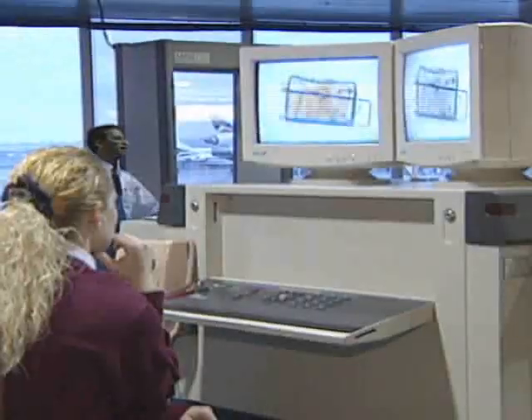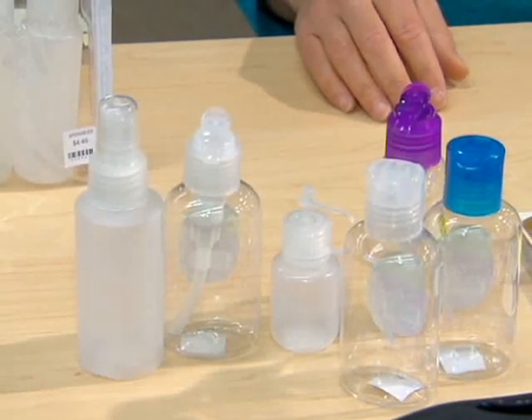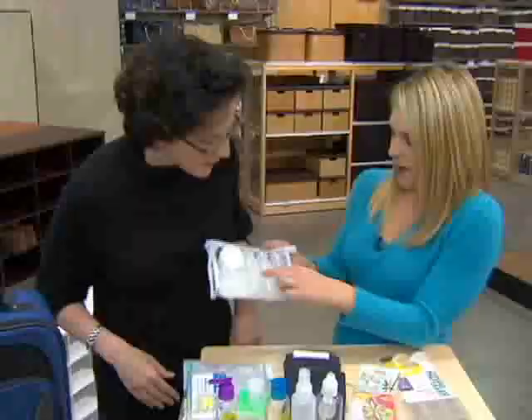So let's remember the first rule is 3-1-1. No more than three-ounce bottles — and that's this size right here. All these are three ounces. One zip-lock, one quart maximum per person. And the other one is one per person. So it's 3-1-1.